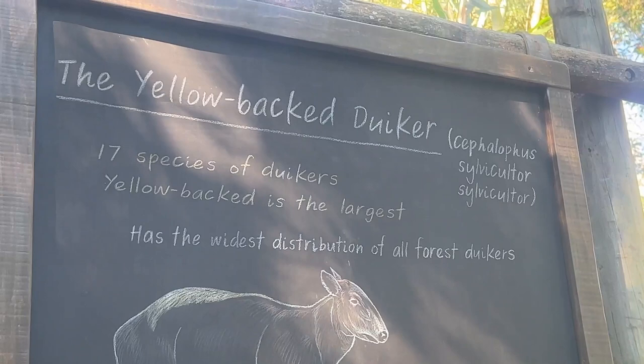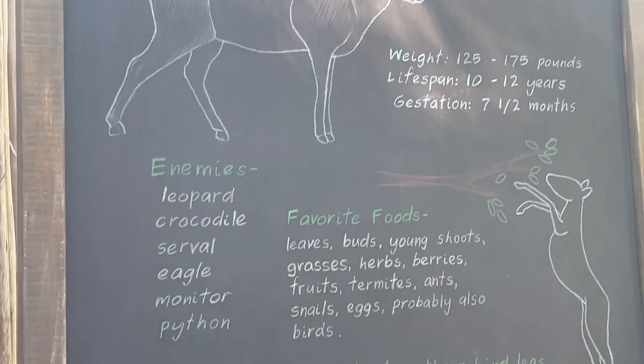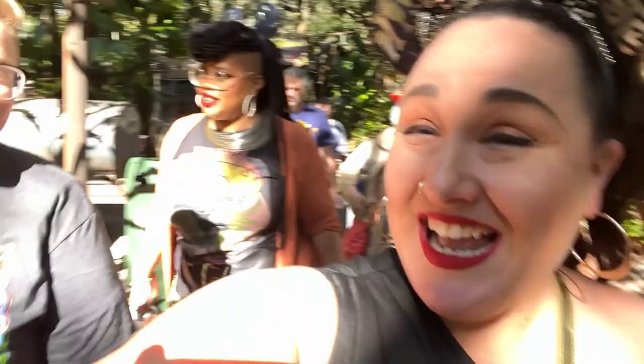We just got off Kilimanjaro Safari. It was amazing — we got to see giraffes, lions, hippos, rhinos, zebras, and baby goats. It was so good.